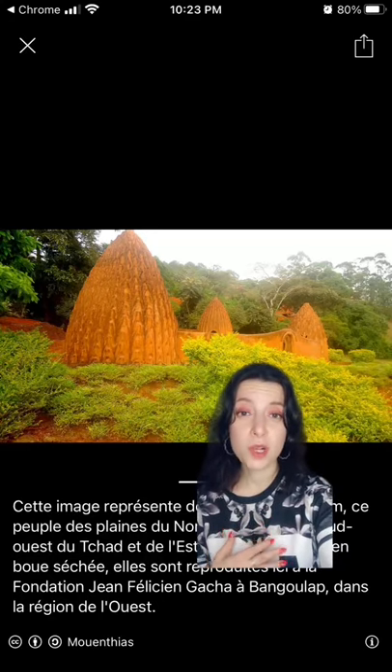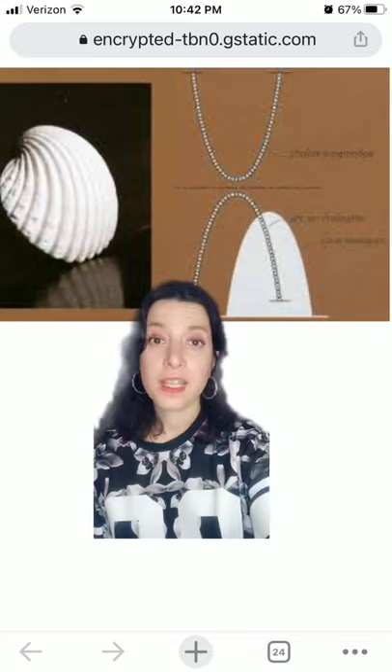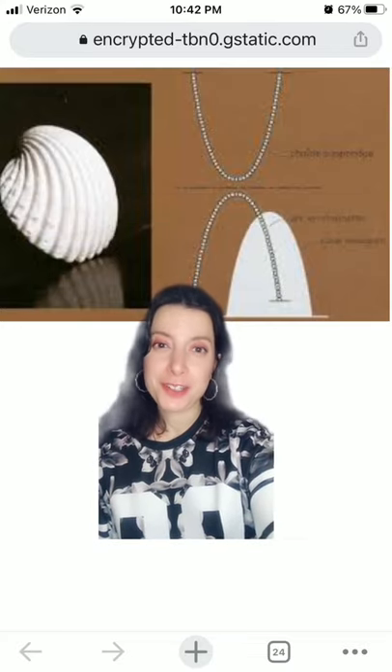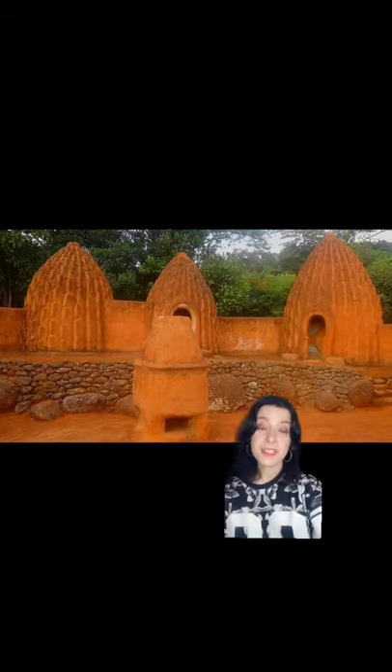These houses are sometimes called obus, which is the French word for an artillery shell. Like some real shells, they use something called an inverted catenary arch, also called an inverse chain suspension arch, which is an ideal way to bear weight with minimal material.